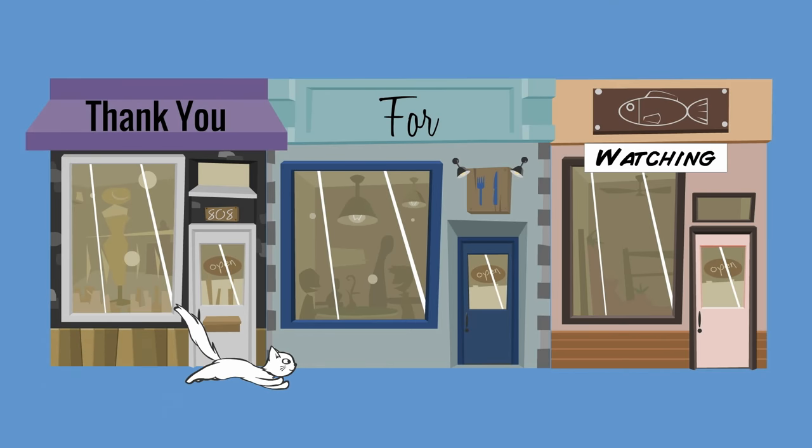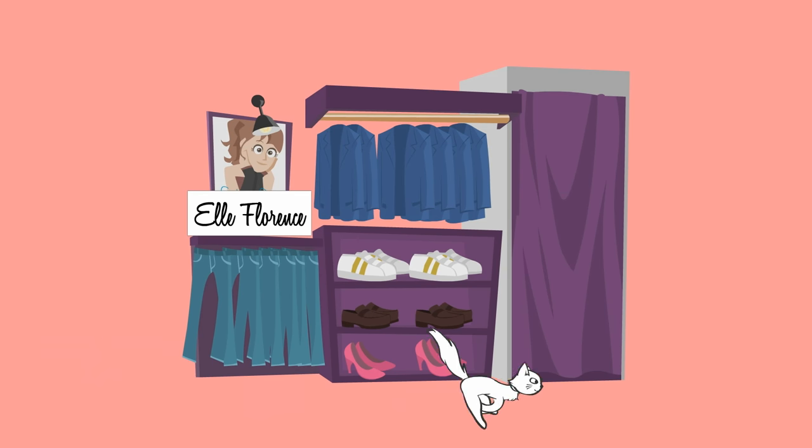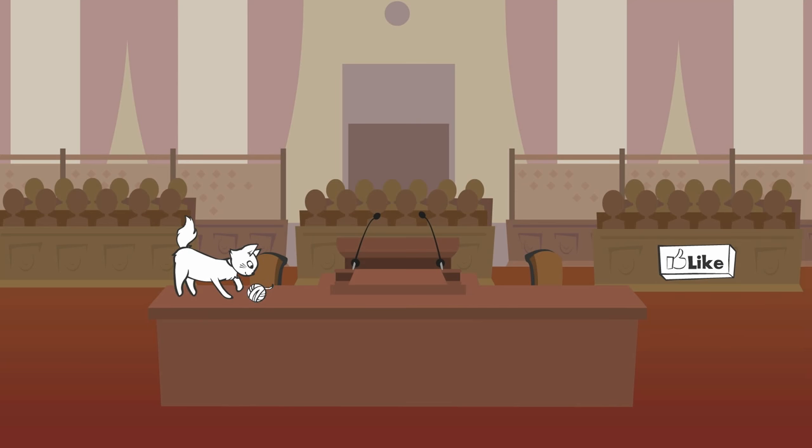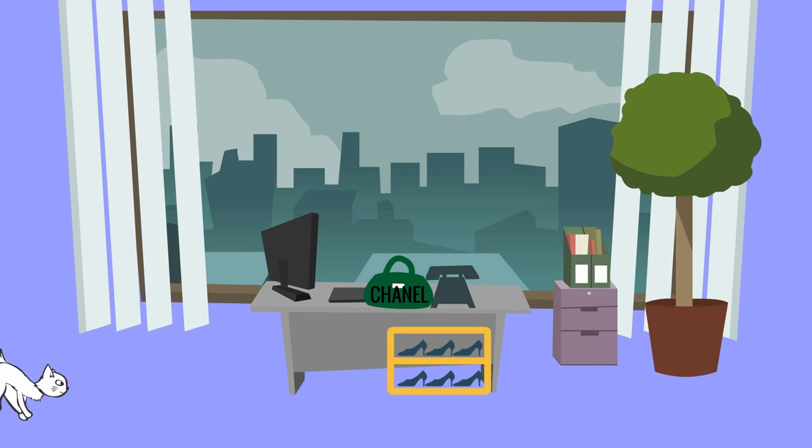That's the end of this 'what I eat in a day.' I hope you found it useful. I know it's a little different to include the meal prep, but that's how I keep it together with my busy schedule. If you'd like to see more real-life videos including style videos, make sure you subscribe. Thanks so much for watching and I'll see you in my next video!